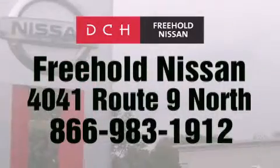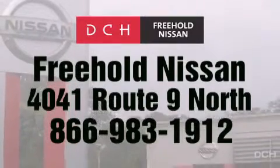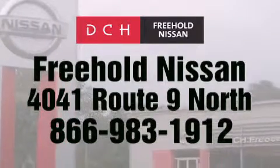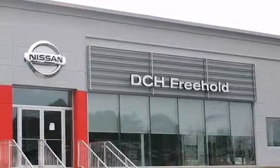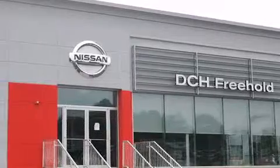Contact us at 866-983-1912 for more information about this vehicle and others like it. Or visit us at dchfreeholdnissan.com. Driven by a better way. Experience the DCH way.